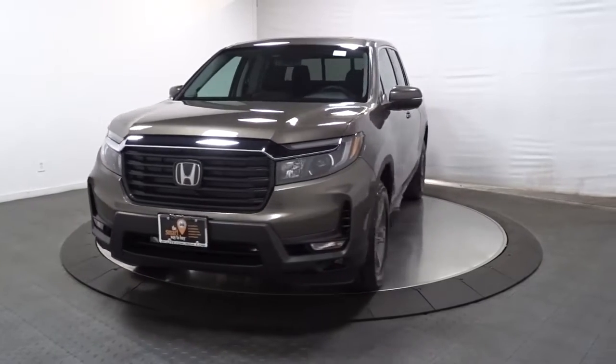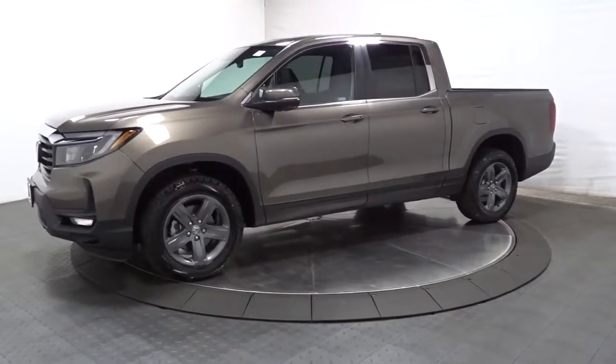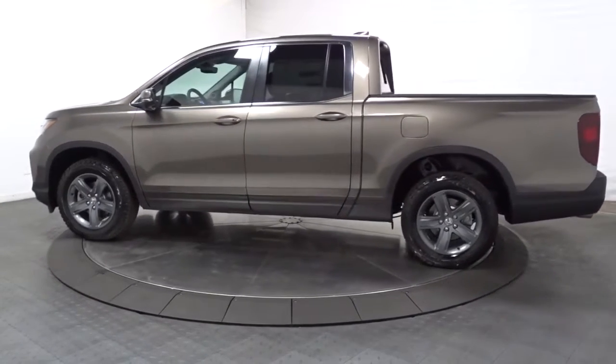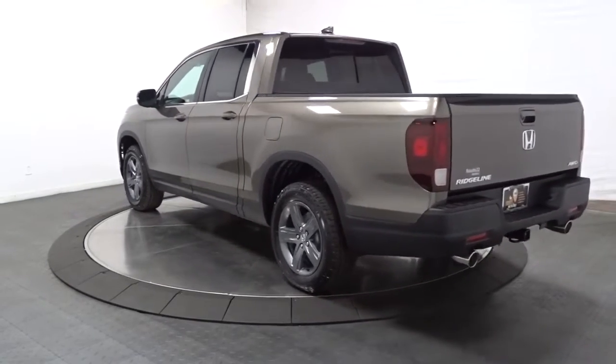Hop into the 2023 Honda Ridgeline. This Ridgeline takes a thoughtful approach to meeting the demands of your active lifestyle. You'll love its rugged capability, smooth ride, and easy handling, as well as its clever cargo and entertainment solutions, and customizable all-weather driving modes. It's a hard-working pickup truck that's anything but ordinary.